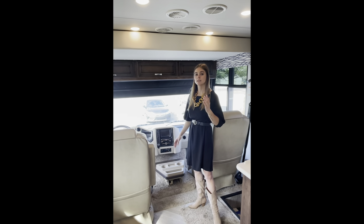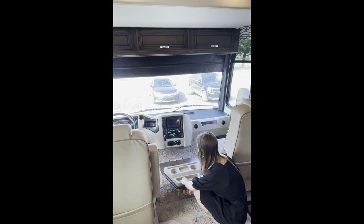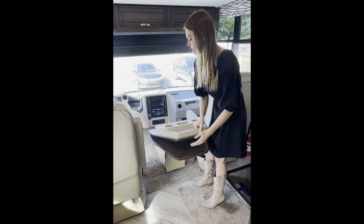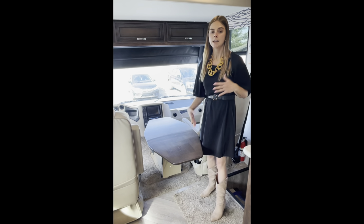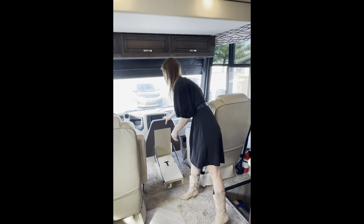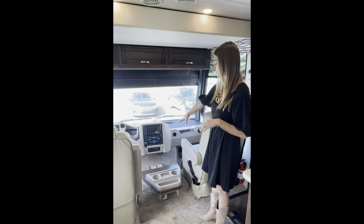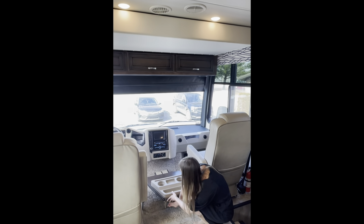The cockpit table doesn't come standard but it is an option available when you place your order. You'll have a lever down here — you push that, this comes up, kind of fold it and bring it up, then this folds out so now you have a table. The chairs can swivel around so you can sit, eat, and play cards. To put it back down you follow the same method — bring this down, fold it back in. If you want more leg room you simply push that lever and it goes all the way in.